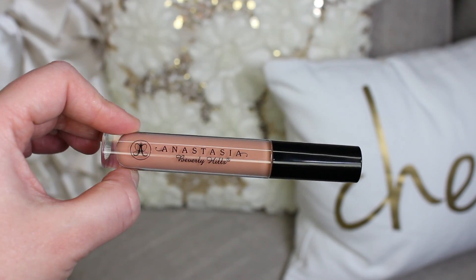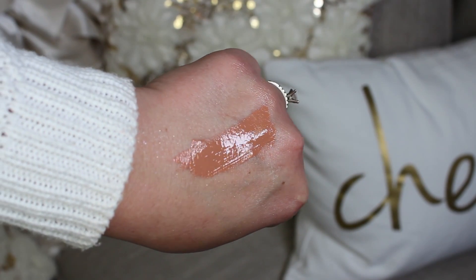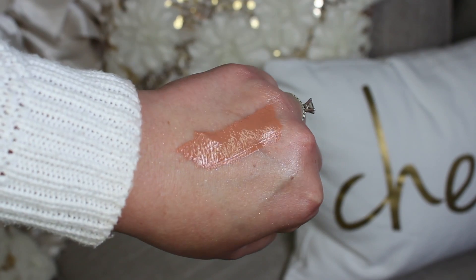I also picked up the ABH Lip Gloss in Undressed. I've seen a few people use this nude lip gloss and I've wanted it forever but never bothered to pick it up. The ABH glosses are quite thick in formulation and very opaque. It's just a beautiful nude — I'd wear it on its own with minimal makeup, like popping on those Goddess lashes with this gloss and I'm good to go.